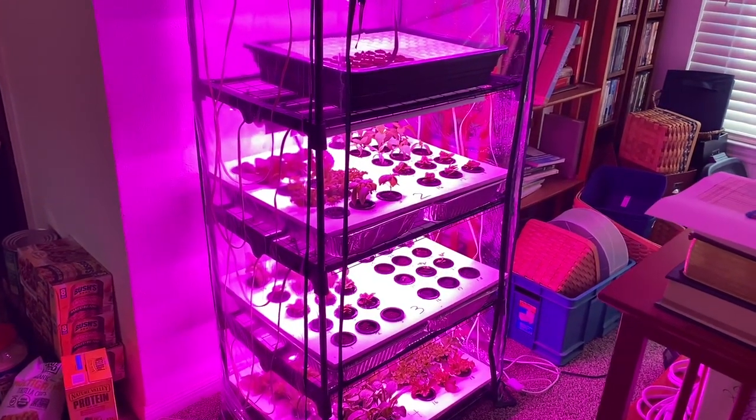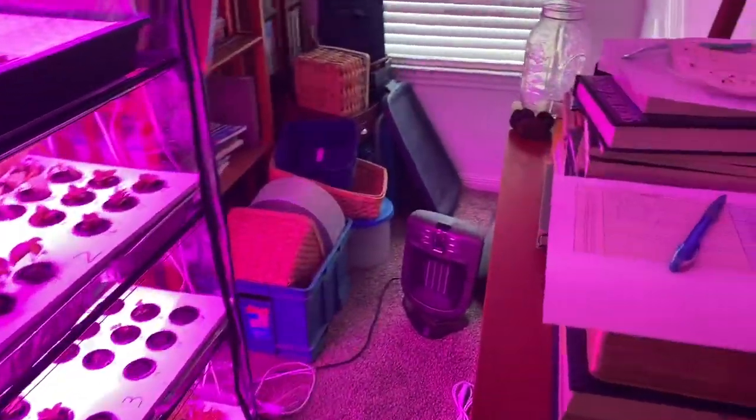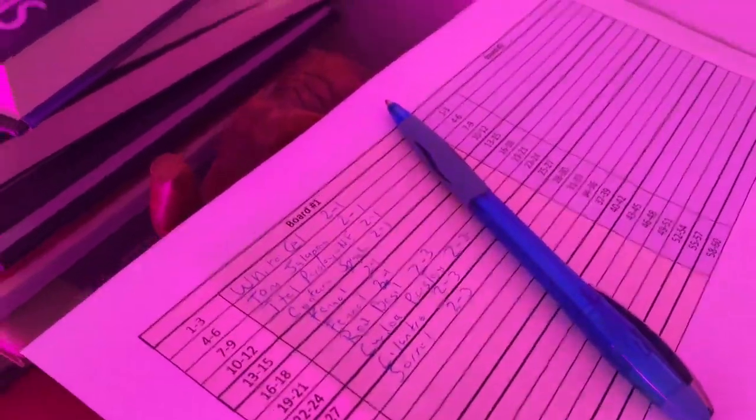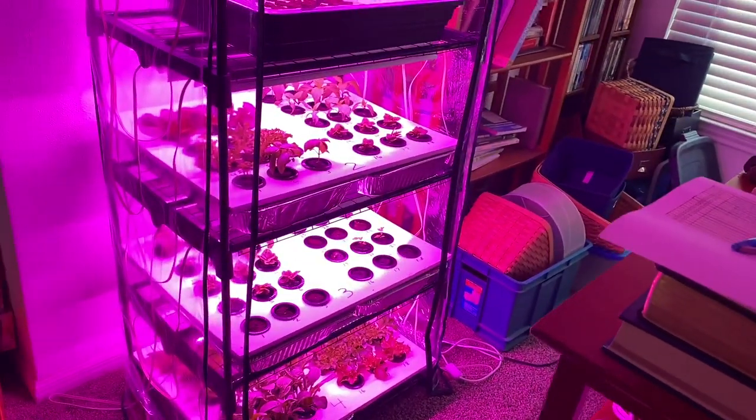I did have some things not germinate, and I'm trying some different things with things that are tough to germinate. As always, I keep everything on these little grid sheets so I know what's germinating, what's not, how long it's taking, what's doing well, et cetera.